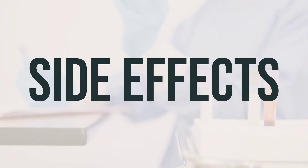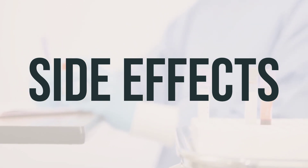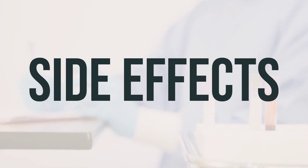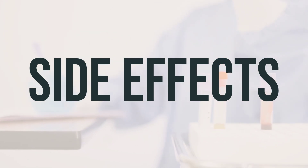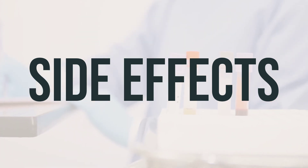Many people using this medication do not have serious side effects. It's important to contact your doctor if you experience any serious side effects, such as unusual bruising or bleeding, signs of a new infection, signs of kidney or liver problems, or very serious side effects like severe dizziness, fainting, or fast or irregular heartbeat.